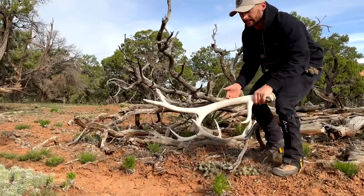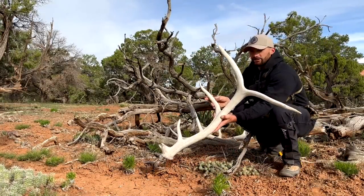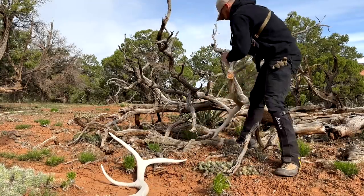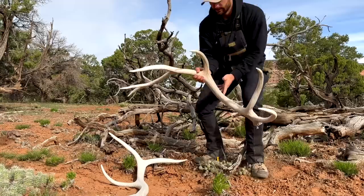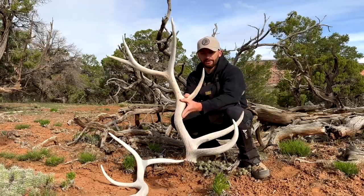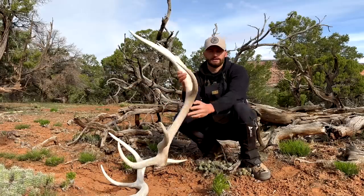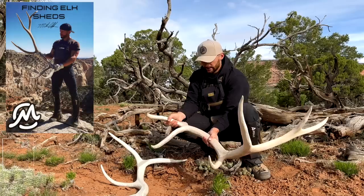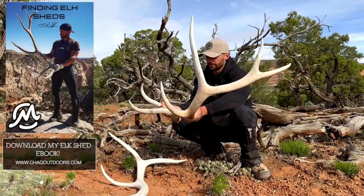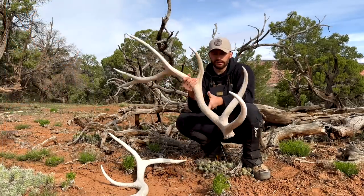So this is the five-point I just grabbed — not a giant, but a cool look to him, nice bull. And here's the pretty six-point — check that out. I love those fronts, big royal. This one is almost a little bit more worn than that one, making me wonder if it's two years old, just a little more chalky on the side that the sun was hitting.